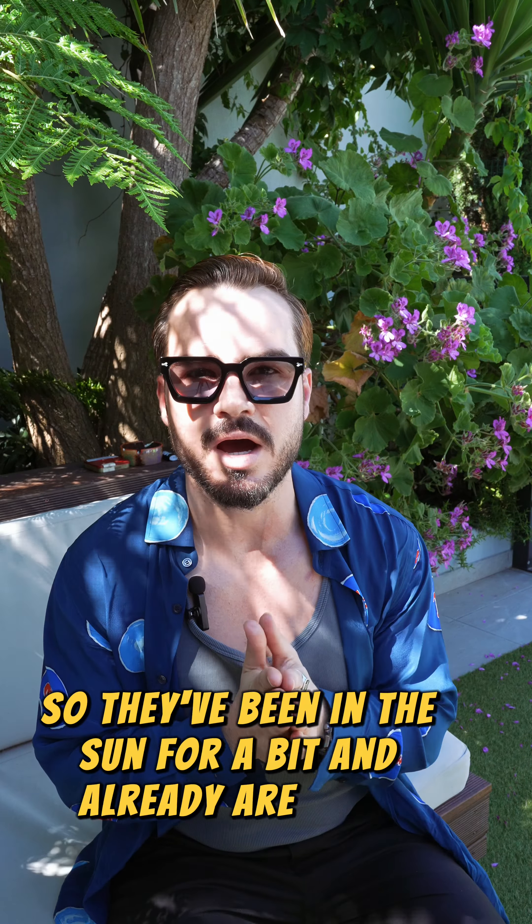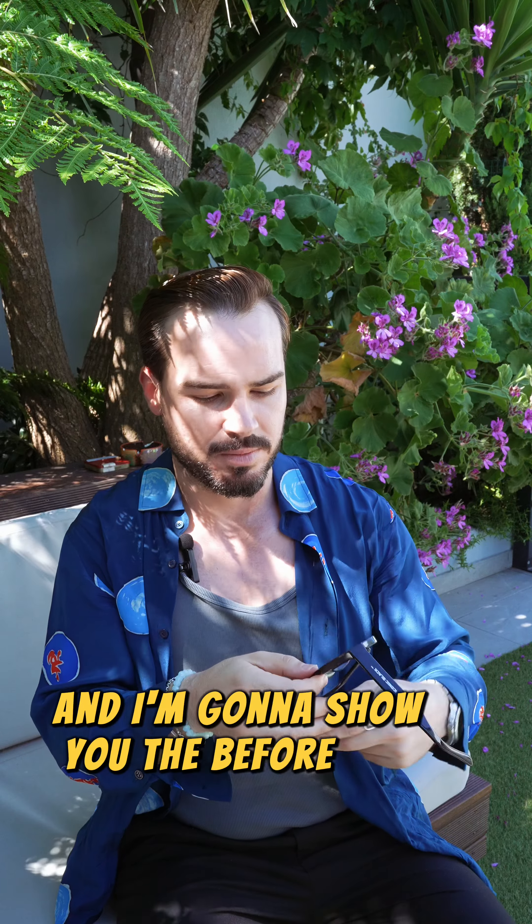It's a very light tint, so you can wear them even at night. These are the film director's frames. This is the first of the three design pairs that we have launched on the website. I'm going to leave them a bit more in the sun and show you the before and after.